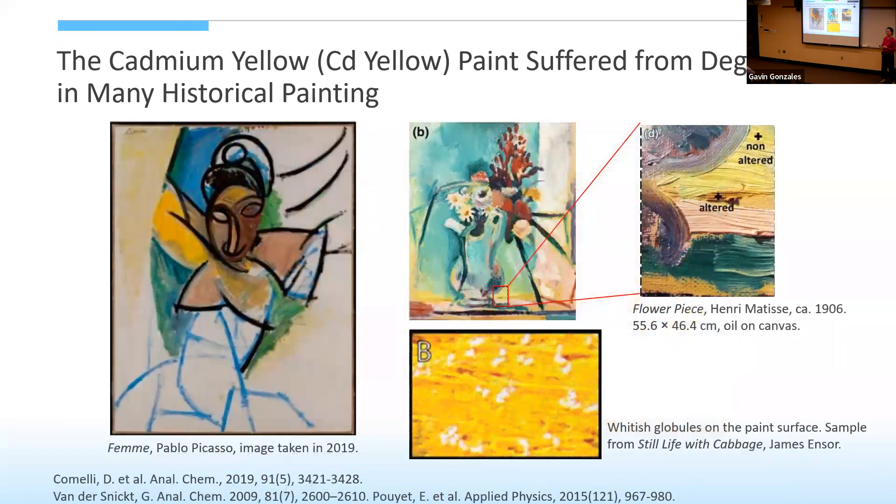There are variations in degradation behaviors. In some paintings the color faded, but in others the color darkened, and there was chalking, flaking, and even forming of whitish globules on the surface of the painting. These caused a lot of problems for conservators and researchers, because they'd like to know what happened and how to preserve paintings better in the future.